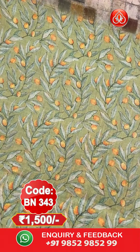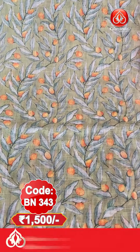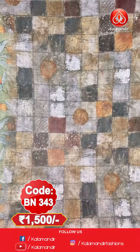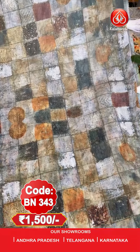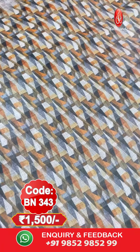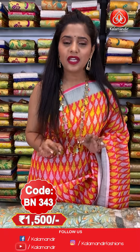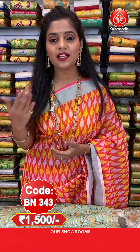Next saree. Now I have a very beautiful light green coloured saree. On the entire body you will find leaf design as well as orange design. The border has multiple colours and silver zari lines. The pallu has check and multiple colours all over it, with tassels at the bottom. The blouse piece is completely printed with a border in multiple colours. Saree code is BN343 and the price is 1500 rupees only.